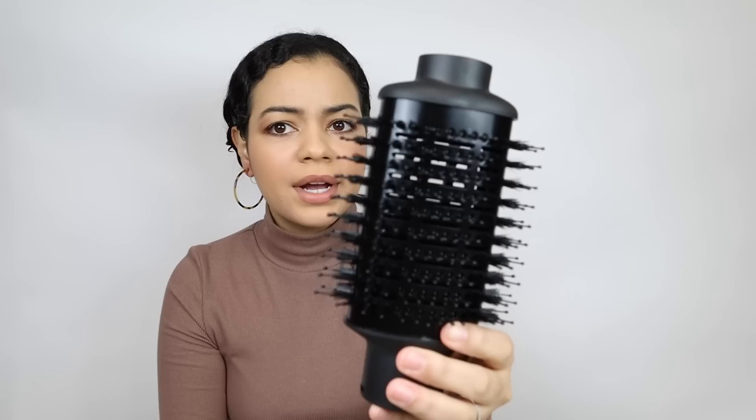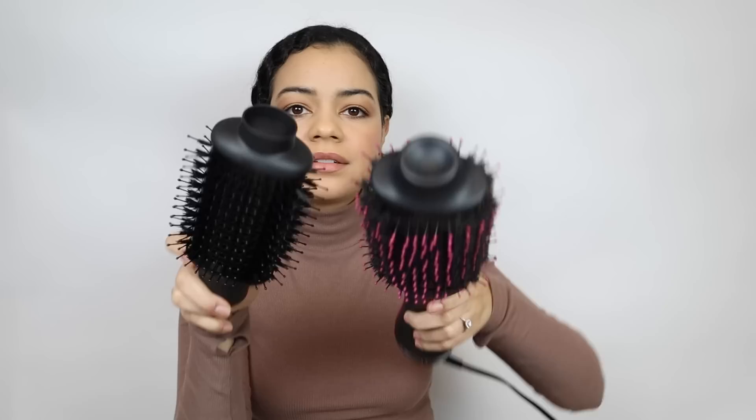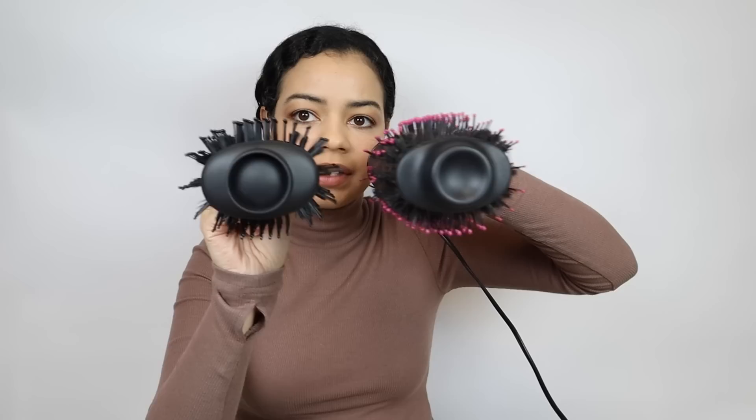This brush is bigger than I thought! Here's the Revlon just to show a side-by-side comparison — this is the Revlon, this is the Calista. They're pretty similar in size but this one feels bigger. It also has off, cool, low, and high settings, just like the Revlon. I'm going to part my hair into two sections and add a little bit of the Prep Rally spray from Dry Bar. After I do this section, I'll time how long it takes to do all my hair.